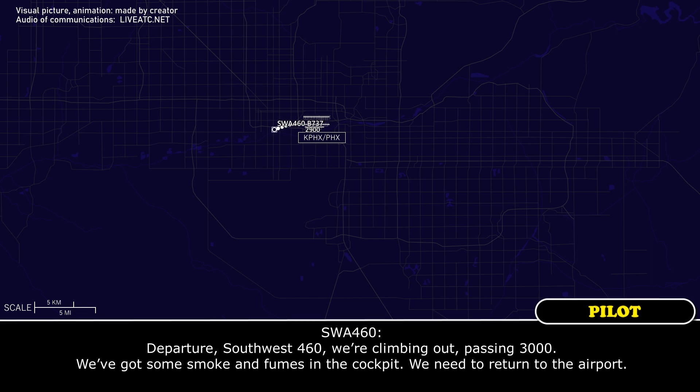Approach, Southwest 460, we're climbing out past 3000. We've got some smoke in the cockpit and we need to return to the airport.